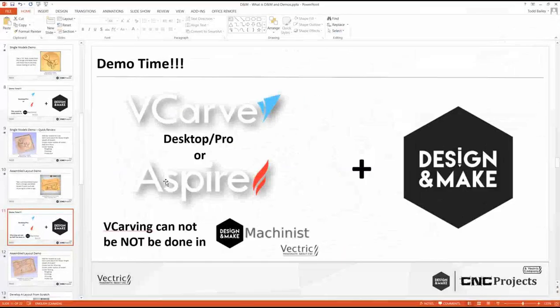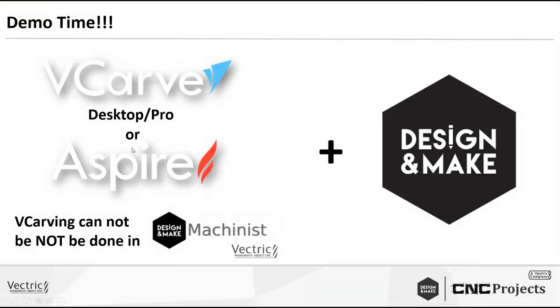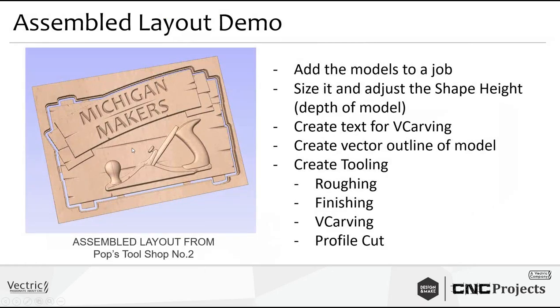That was demo two. To recap: we used the assembled layout, added V-carved text, created a vector outline of the model, and built basic tooling. Normally I'd change the shape height to a round number to make the math easier. If you use this sign layout repeatedly for different custom jobs, the return on investment for a $35 project pack is very good.